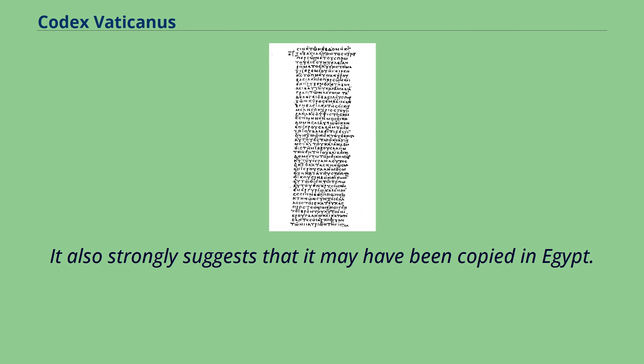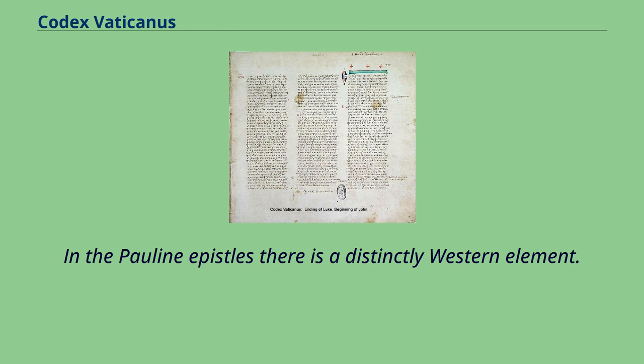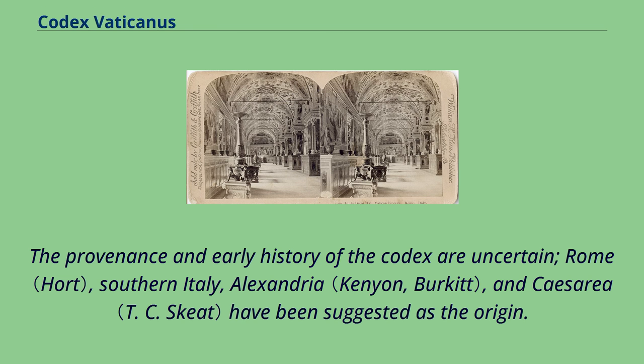This also strongly suggests that the Codex may have been copied in Egypt. In the Pauline Epistles there is a distinctly Western element. The provenance and early history of the Codex are uncertain; Rome, southern Italy, Alexandria, and Caesarea have been suggested as the origin.